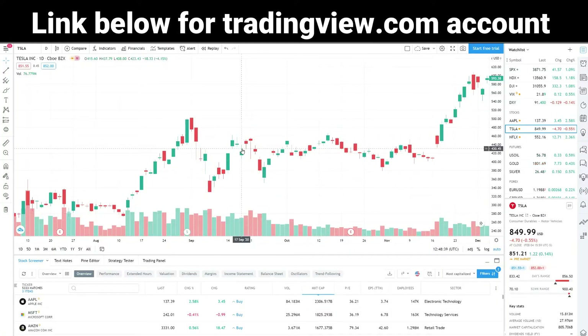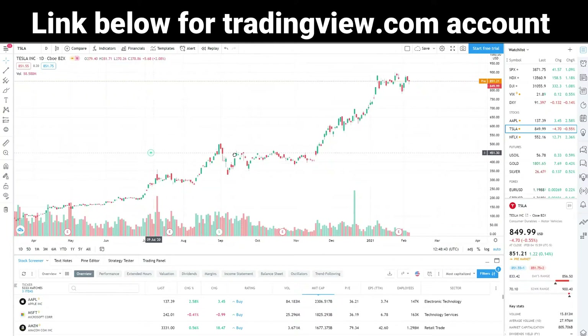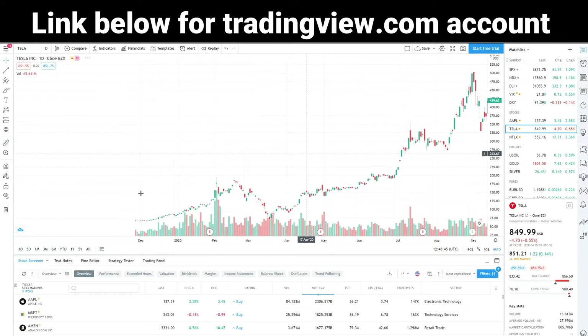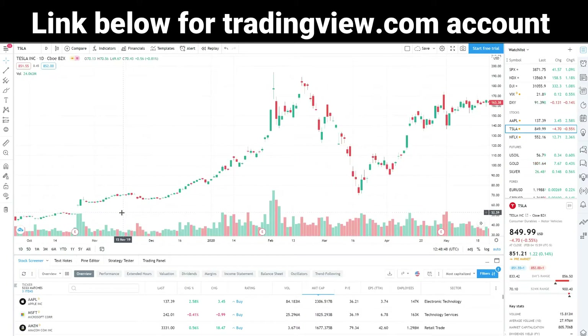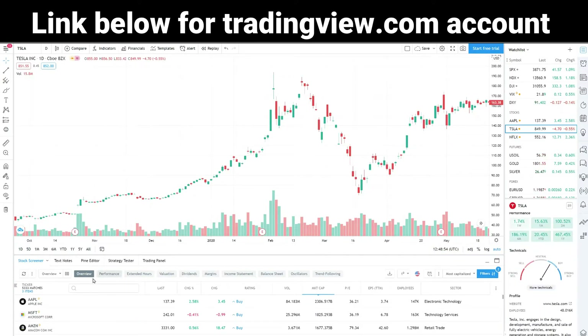TradingView is a social network for traders and investors on stock, futures, and Forex markets. If you don't have a TradingView account, click the link below in the description and register for a free account where you can run One Punch Algo Indicator and Buy Sell Alert System later.